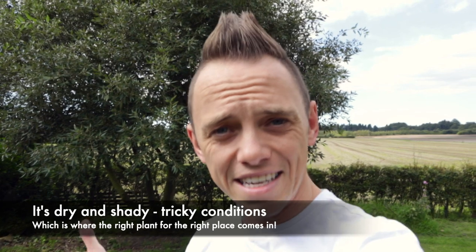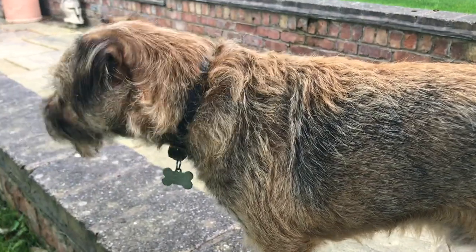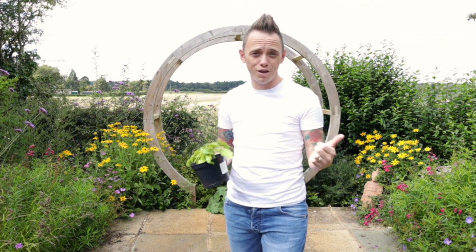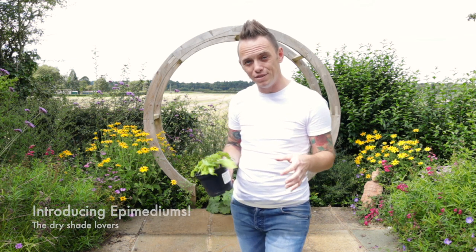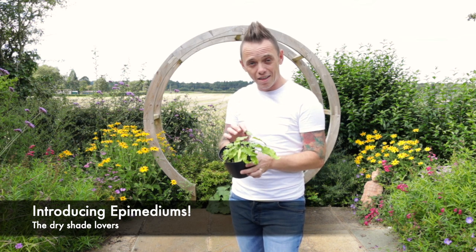Now under that tree is shady, it's going to be dry, and it's going to be pretty poor in terms of soil quality, so I'm going to have to make some really considered choices to get some plants that are going to thrive in those conditions. And I know just the plants — so follow me and I'm going to show you a few of them now. I want to introduce you to these: these are epimediums and they're absolutely gorgeous.